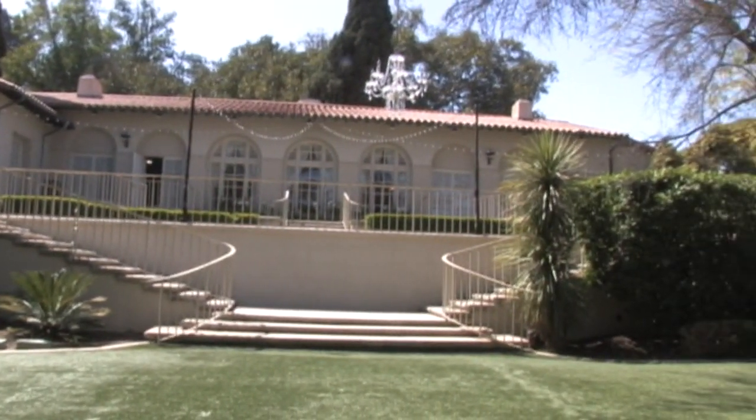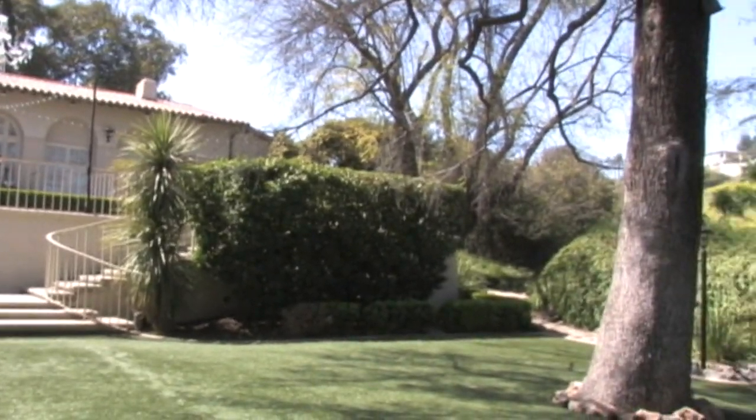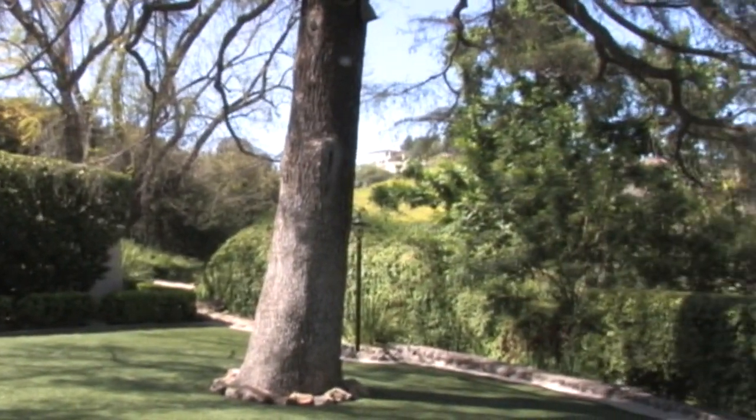The house is open to the public for tours every first Sunday of the month and is also available for private events.